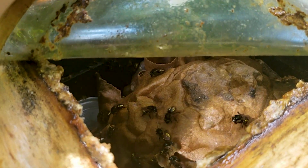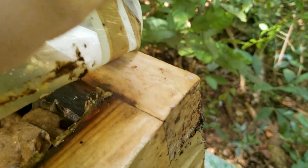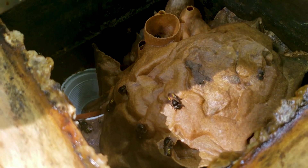Look at this bee, how beautiful it is. Hi guys, it's John here and I decided to bring something new to the channel since you guys told me that you would like to see my stingless bees. So here they are.